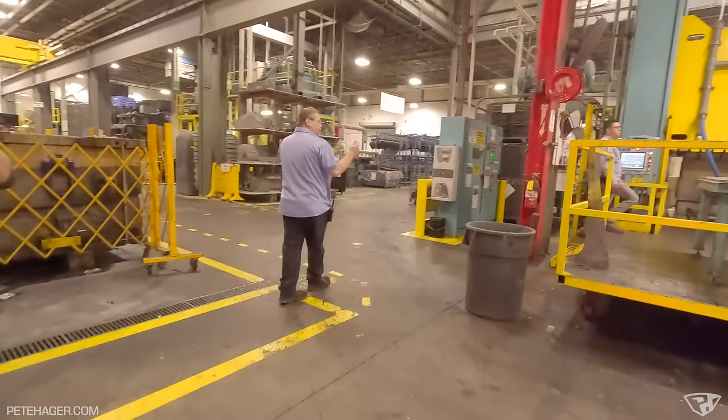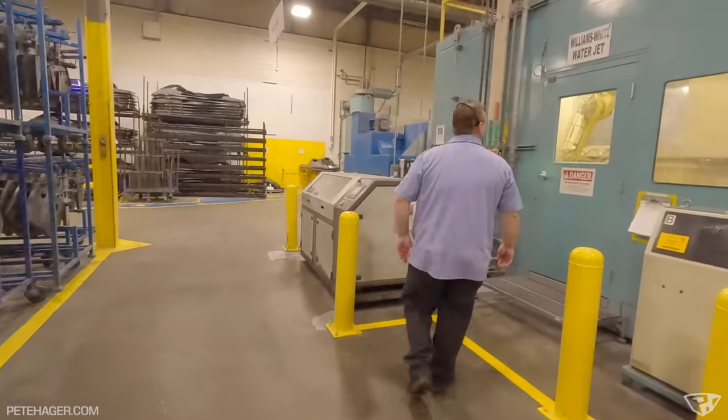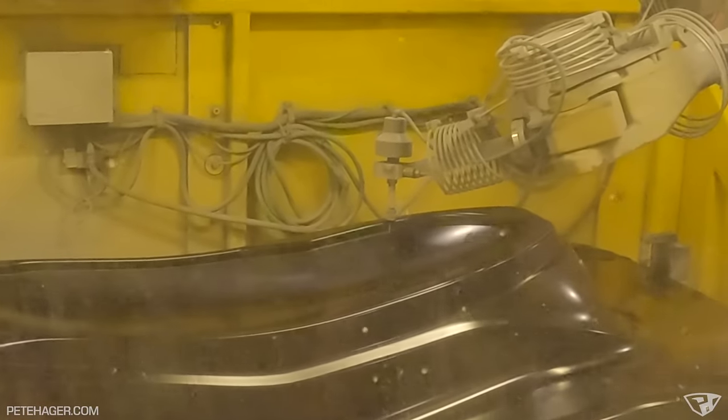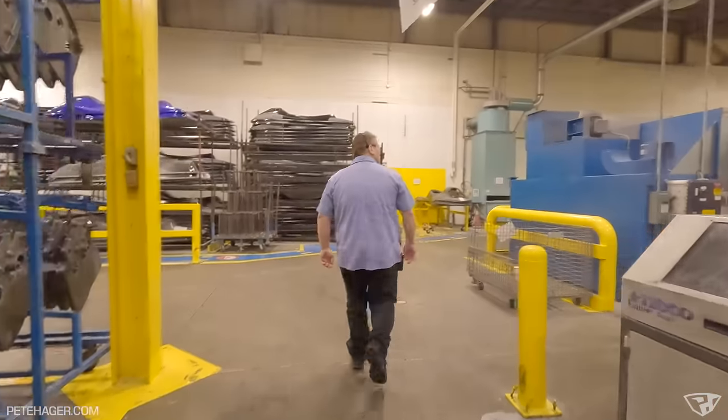As we arrived, workers were removing a fresh fiberglass body from the press and preparing the next fiberglass sheet for molding. The mass of the huge hydraulics above the press was just wild to see. After the fiberglass is pressed, they used a water jet machine to cut holes in it for parts installation. We were told that decades prior, workers actually had to use a jig and manually drill all those holes, so the water jet was a big advancement at the time.